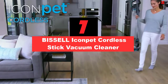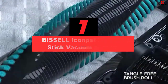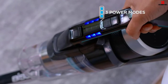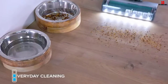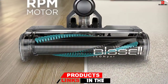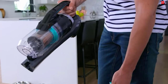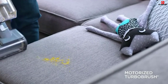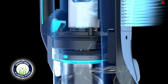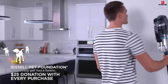At number 7, we have the Bissell Icon Pet Cordless Stick Vacuum Cleaner. This product is engineered for power and is the perfect choice for every home. With its powerful motor, it delivers excellent performance, and the tangle-free brush roll makes it a great choice for homes with pets. It can easily convert into a handheld vacuum, allowing you to reach higher and clean difficult areas. Additionally, LED lights help you spot debris or pet hair in dark areas. The clean slide technology removes debris from the separator for a mess-free empty, and the smart sealed system keeps dirt and debris inside the vacuum.